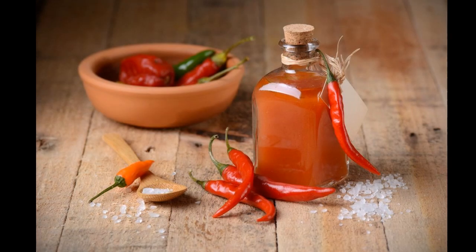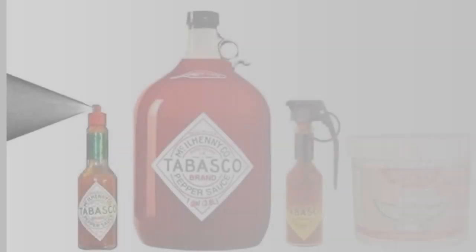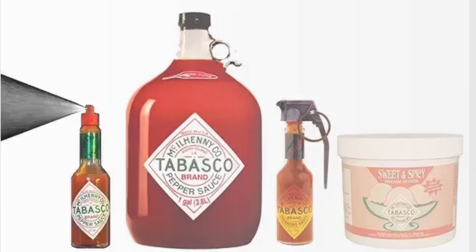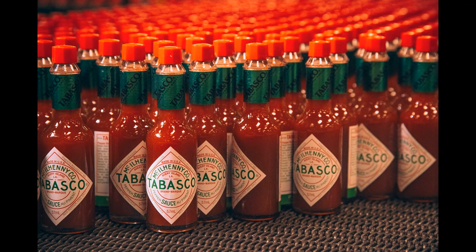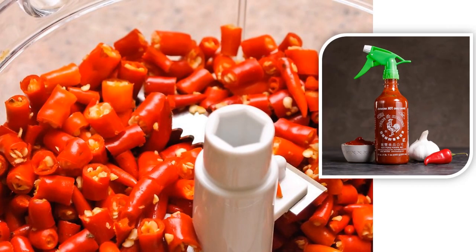Number 7 is Use Tabasco Sauce Spray. As much as we like our food hot and spicy, the same cannot be said for the lizards. Just as they have an aversion to pepper, lizards cannot tolerate the smell of Tabasco either. So, mix 2 teaspoons of Tabasco sauce with water into a spray bottle. This can be used to keep the lizards at bay by spraying it in places where you often see lizards or on the walls of your home.